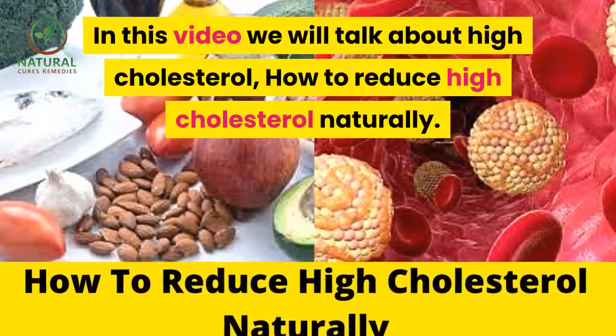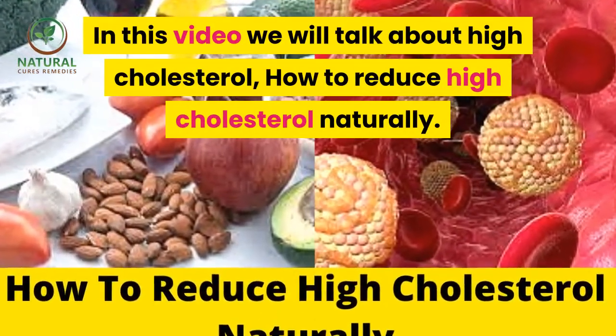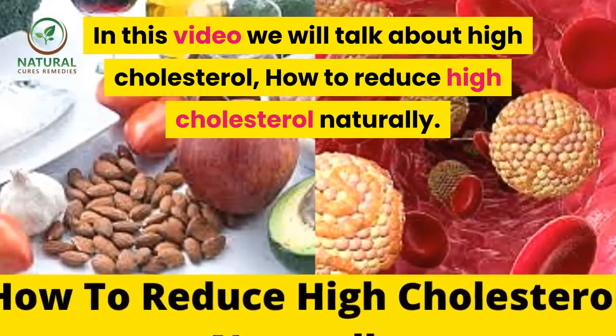In this video we will talk about high cholesterol and how to reduce high cholesterol naturally.